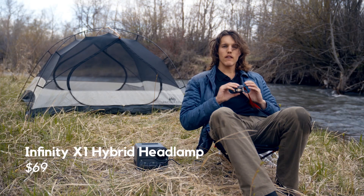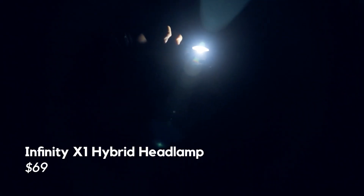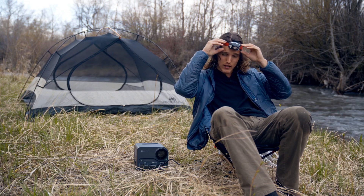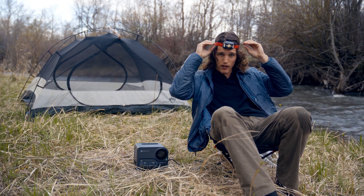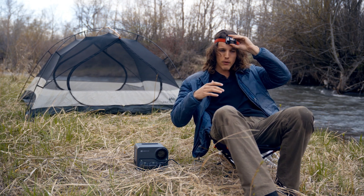First up, we got the Infinity X1 headlamp. This thing's pretty sweet. Strap it right on — it's got grip on the side so it stays extra stuck to your head. It's not going anywhere.